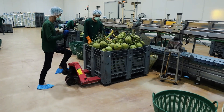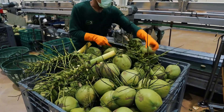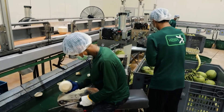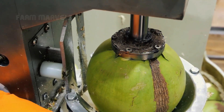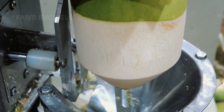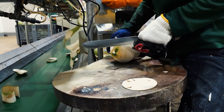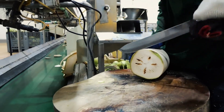Welcome to the future of coconut processing. In this state-of-the-art facility, coconuts are processed at lightning speed. One of the most impressive innovations is a cutting machine that processes a coconut in just three seconds. The result is a cleaner, faster, and more hygienic process that minimizes waste and maximizes productivity.